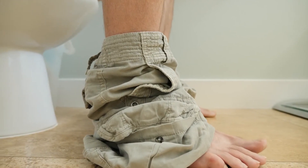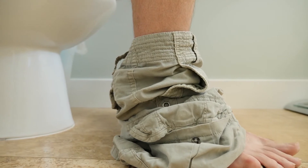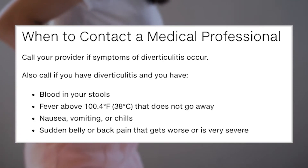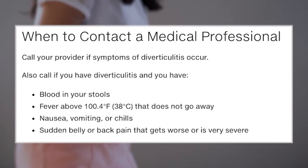Seek medical attention immediately if you notice blood in your stool or have a fever of more than 100.4. Also call your doctor if you're nauseous, vomiting, or have chills, and if you develop sudden belly or back pain. They're going to hit it with antibiotics most of the time, and might put a steroid down there periodically. Surgery becomes an option if you end up having a rupture or two or three of these things are leaking or on the verge of breaking and poisoning the body.